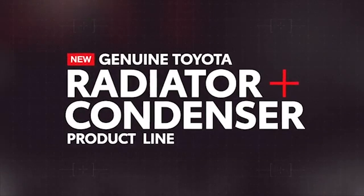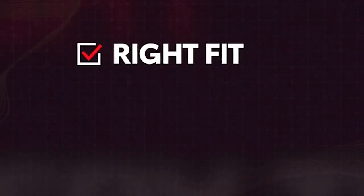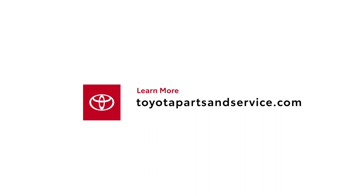Don't forget, this market value pricing is for Toyota Genuine parts. To get Toyota parts at great prices, contact your Toyota dealer or go to www.toyotapartsandservice.com to find a dealer in your area.